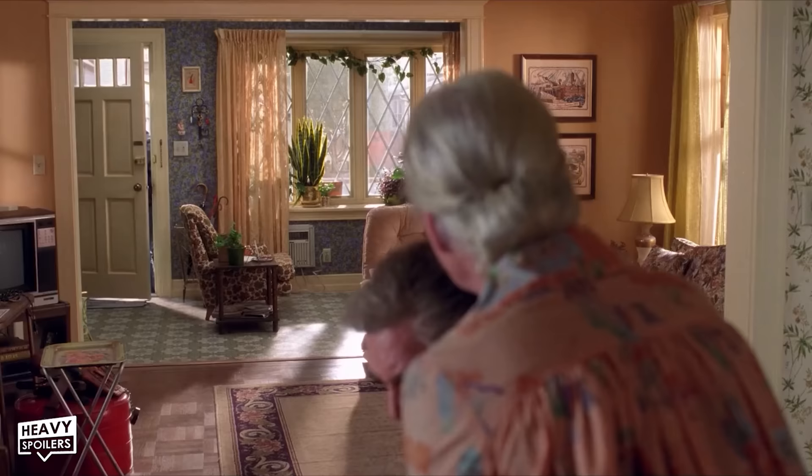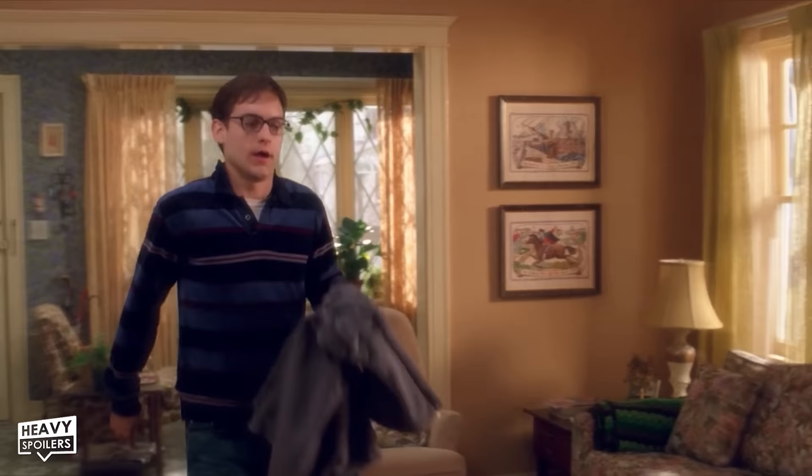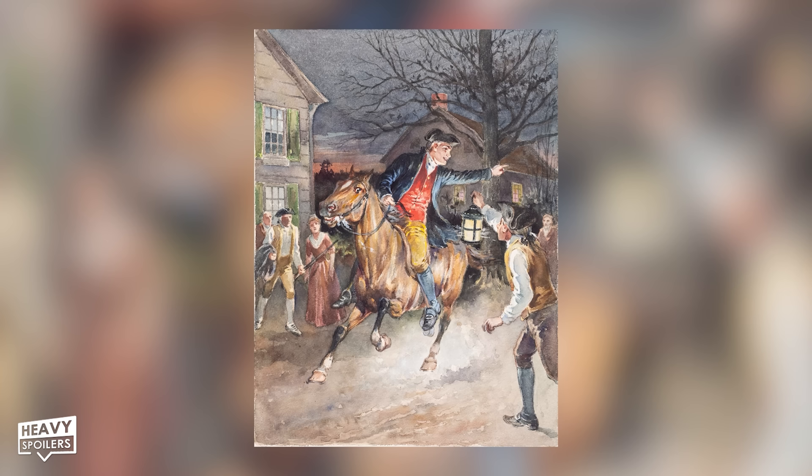When Peter gets home from his field trip, on the walls you can see Revolutionary War era art — what looks like an old-timey ship in a New England harbor and the midnight ride of Paul Revere on the bottom. This is fitting considering Paul Revere was a man with great responsibility, which is what Uncle Ben is all about. Right before Peter walks in, we learn that Uncle Ben is 68 years old, though Uncle Ben actor Cliff Robertson was actually closer to 79 at the time.